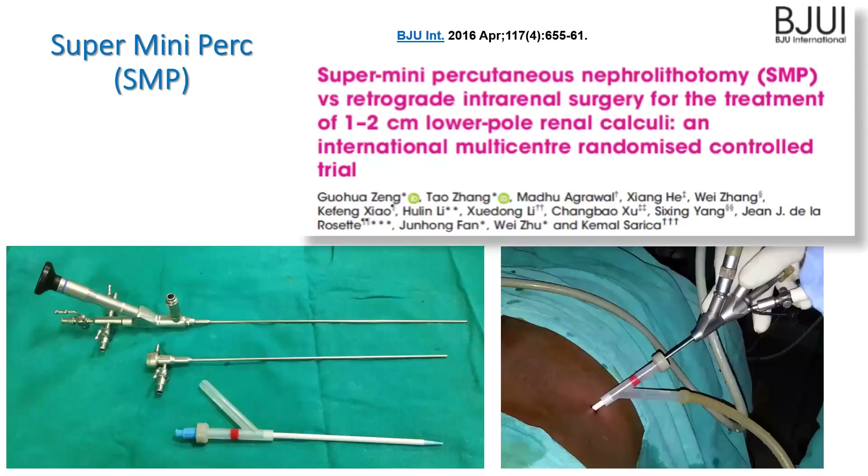However, a more efficient way of using suction is through the access sheath, which was pioneered by Professor Zheng from Guangzhou, China, by converting the implant sheath into a closed drainage system and attaching suction to the sheath.